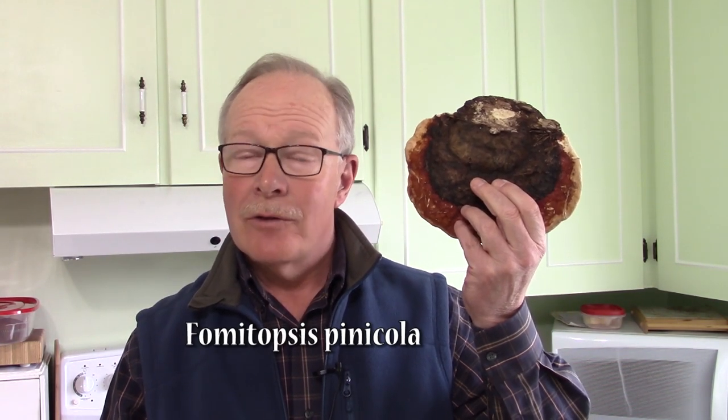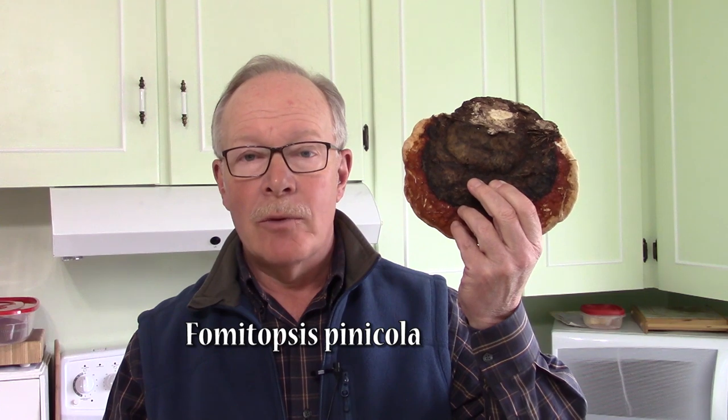Some time ago I made a video where I demonstrated how I make a medicinal cocktail from mushrooms that I forage in the woods. One of the mushrooms that I mentioned in that video but didn't talk about was the red belted polypore. If you're interested in finding more about this valuable and easy to find mushroom, keep watching.